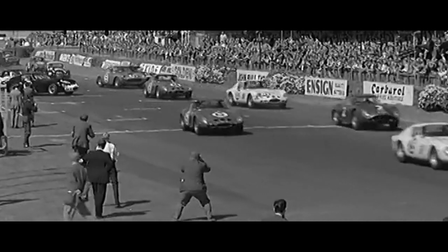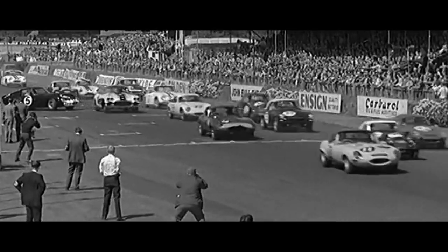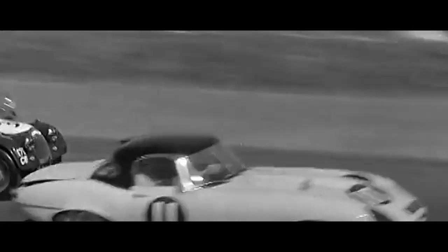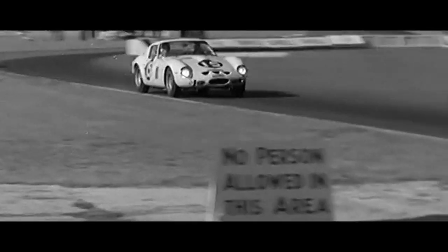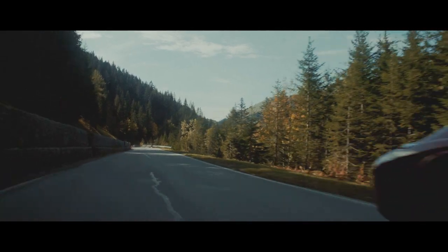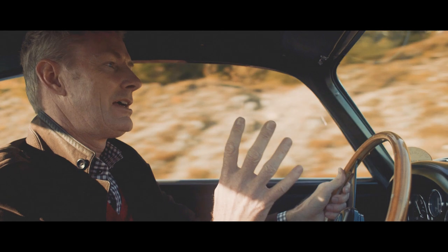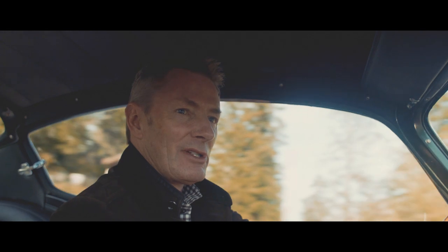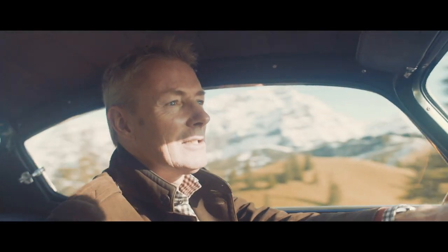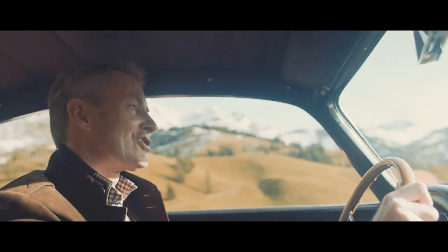The race was for grand touring cars — one class up to 2000cc, the others for cars above that. An E-Type Jaguar, number 11, driven by Roy Salvadori. The DB4 GT Zagato is a GT Aston reduced to the essentials. Nothing superfluous. It's all about light weight, a slippery shape, and performance. Lots of performance.